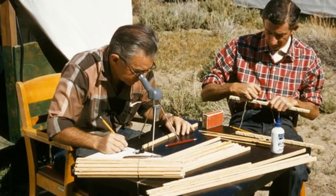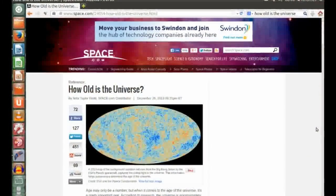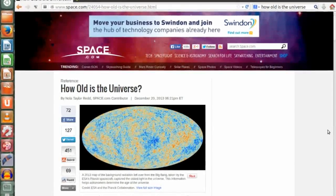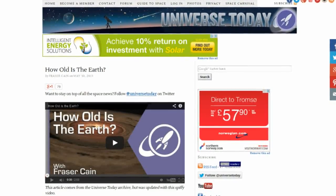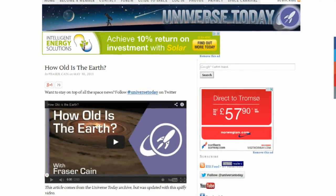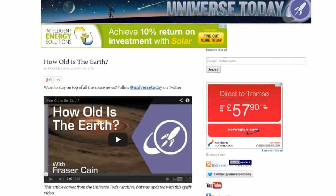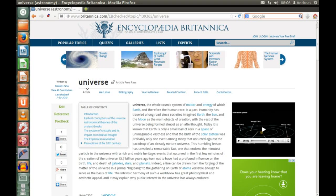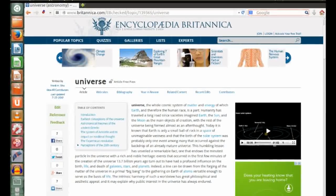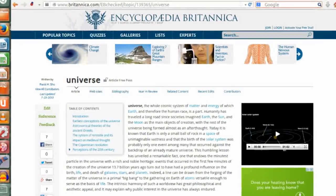Dendrochronology is one of several areas of scientific investigation which lead to the conclusion that the universe is far older than people like Ken Ham and Ray Comfort claim it is. Radiometric dating, geology, lake bed sediment layers, ice cores, astrophysics, biology and more all agree on this. There is a concordance of evidence which is represented by all modern reputable encyclopedias, which report that the universe is 13.8 billion years old, the solar system and our home planet are 4.6 billion years old, and that life has existed here for about 3.5 billion years.